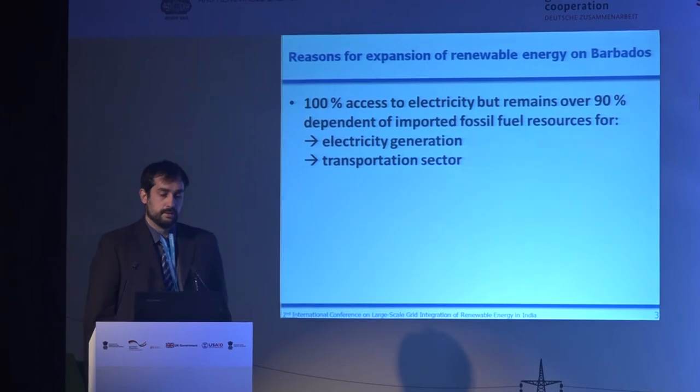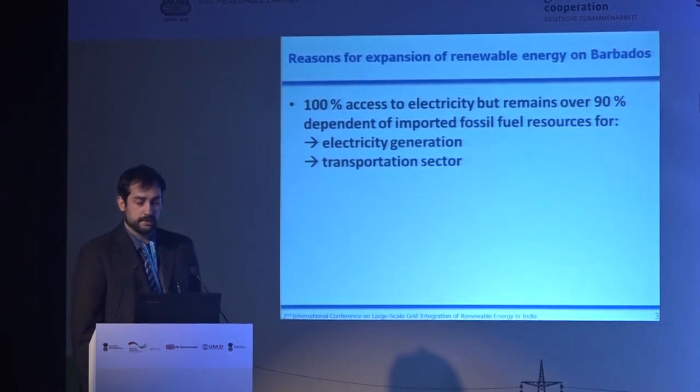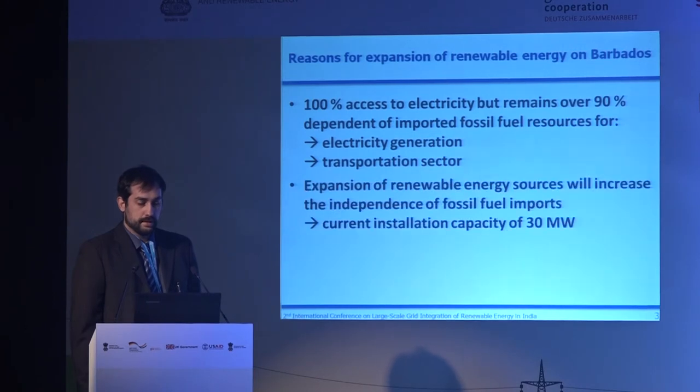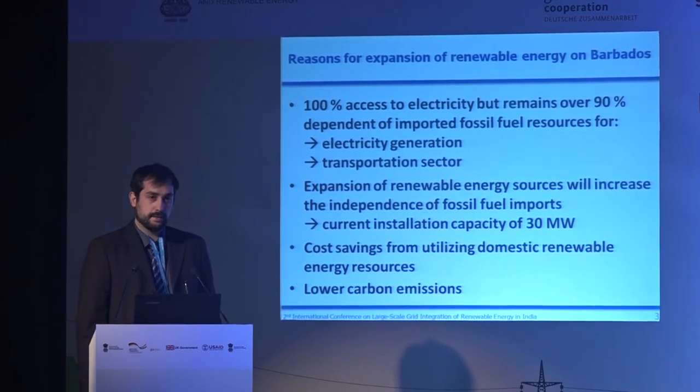Why is it important to increase the renewable energies on that island? Today, we have 100% access to electricity, but that remains over 90% dependent on imported fossil fuels for electricity generation and the transportation sector. We want to change that. Today, there are only 30 megawatts of renewable energies like PV on that island. If we increase renewables, we will save costs and prevent a lot of carbon emissions from the diesel generators.